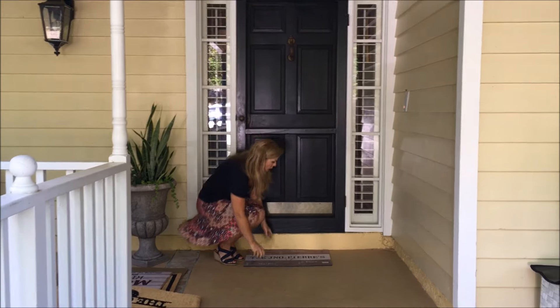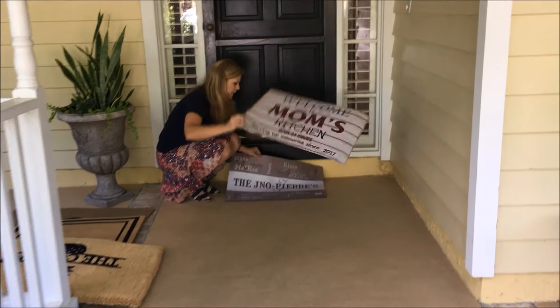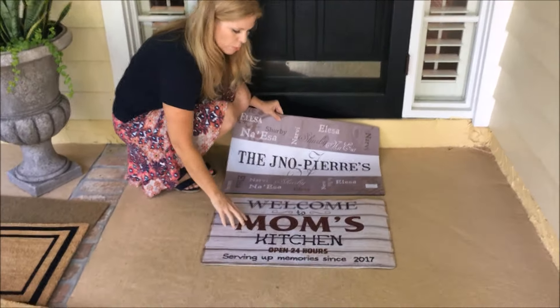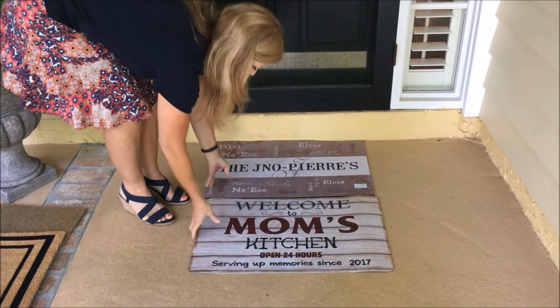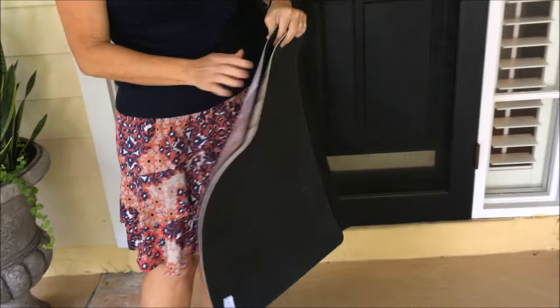This first mat I got online is a 17x27 size. I ordered two from two different companies and they had really cute designs, lots of bright colors, and the print looks really clear and nice. But I was a little disappointed about the size — a 17x27 just looks too small, almost like a mouse pad. They don't have any scraping action, they're very smooth on top, and this material almost feels like felt — I don't know how I would clean it. These are really cute designs, maybe for a kitchen or a kids' room, but maybe not the best choice for your front door.